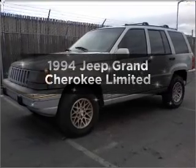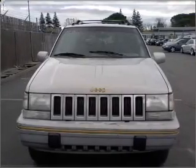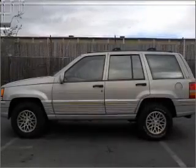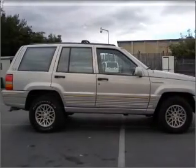Everything you need under one roof with this great vehicle. With a powerful eight-cylinder engine that responds smoothly to its automatic transmission, premium wheels give a more luxurious look. A premium sound system is just one of the benefits of owning this vehicle.